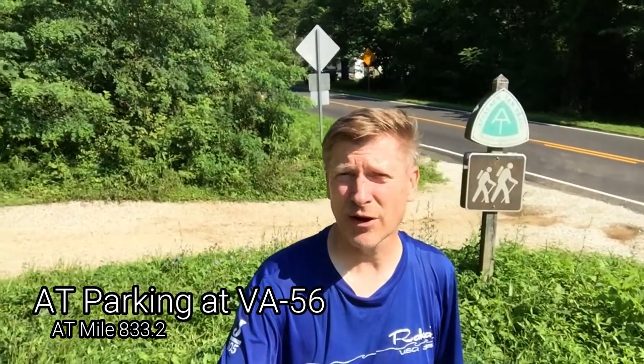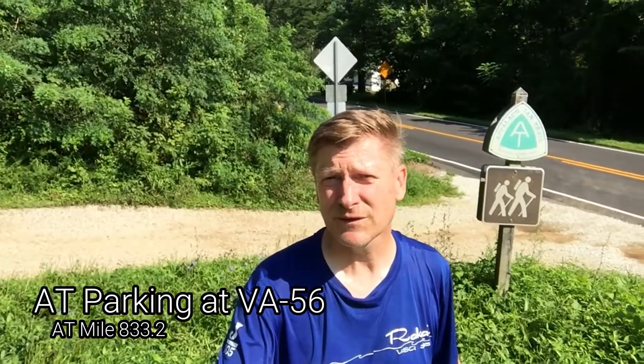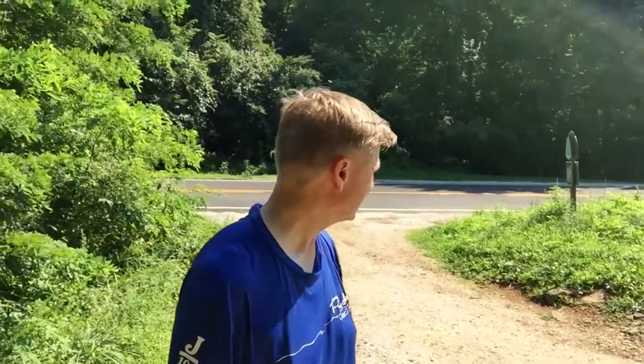This is the Appalachian Trail parking at Route 56 at the base of Priest Mountain. The trail heads right up behind this sign here going southbound, and northbound is right across the street. I think it's over there somewhere, and there's a really cool footbridge — we're gonna go check that out.